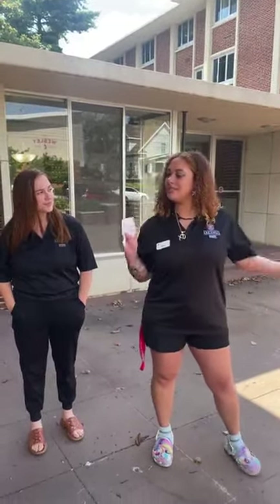Hi, I'm Bianca. I'm a senior conference ambassador and I will be showing you Futrell today. Hi, my name is Josie. I'm the CRE for Futrell Hall.